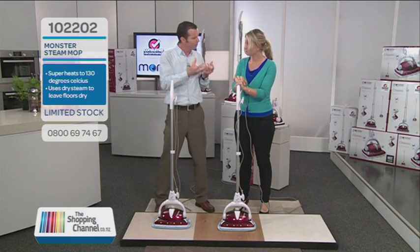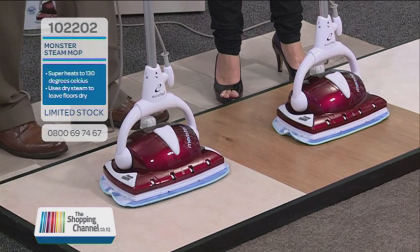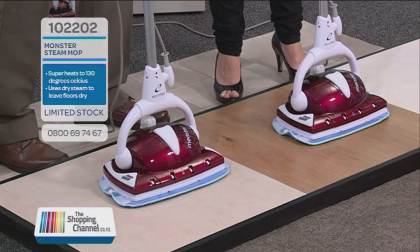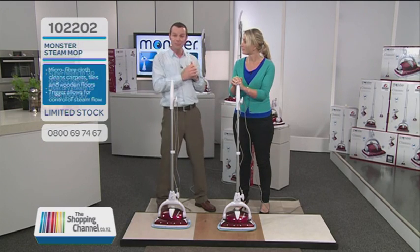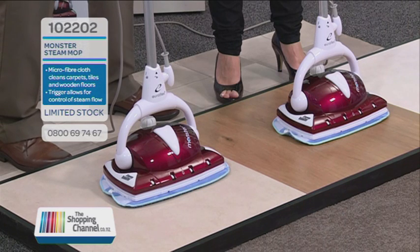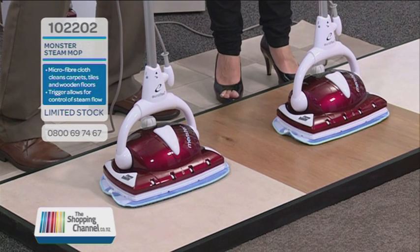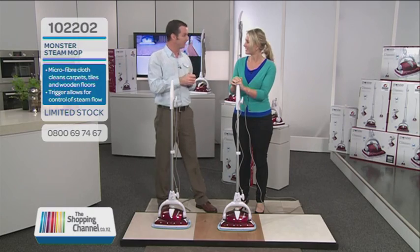First off, compared to normal mops that we're all used to, you're not using dangerous or expensive chemicals — so you'll save money and you're not dragging dirty water from one side of the floor all the way to the other. Compared to other steam mops, you'll find that those mostly drip water onto a sole plate or a heated coil. That then turns into wet steam, which after cleaning leaves your floors wet all around — not much different from cleaning with traditional mops.